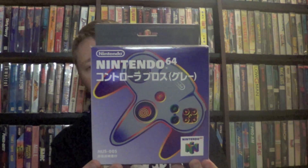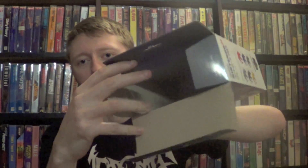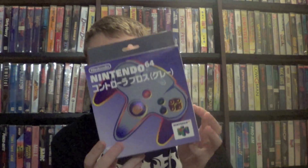Another eBay purchase: an N64 controller I didn't have — the Japanese standard gray controller — for $29.99 Buy It Now with free shipping. It's in pretty good shape. My only gripe is there weren't enough pictures to show what was included; when I opened it, it was just the box and the controller with no insert, baggies, or paperwork. I'm going to check the description again, but I still think $30 was a fantastic deal for this one.